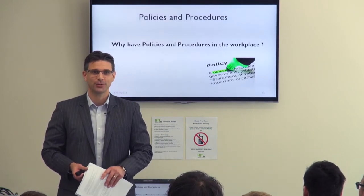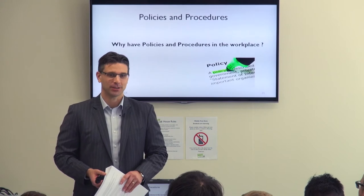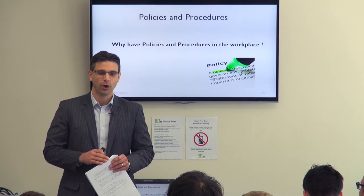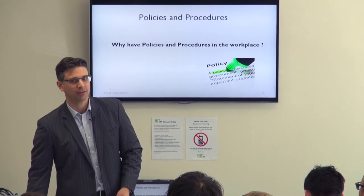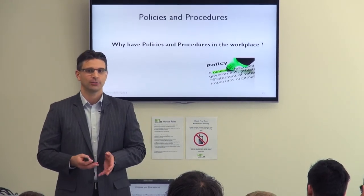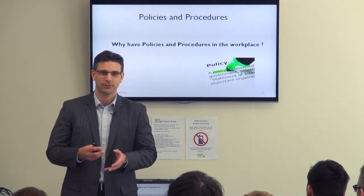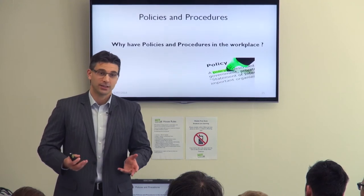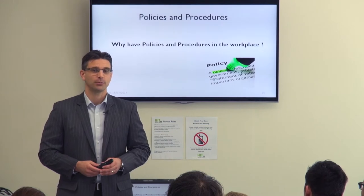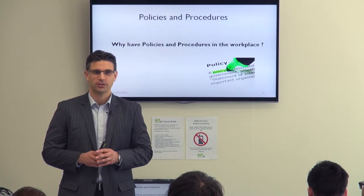From a legal liability perspective — working in the area of industrial relations — when individuals start employment we want to make sure they understand all the policies and procedures, and that down the track they're not breaching them. Breaches may indeed be the subject of unfair dismissal claims. So from a legal liability perspective, it's important to have policies and procedures in place.